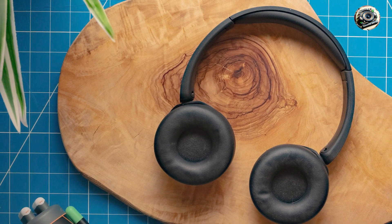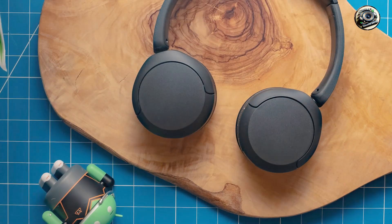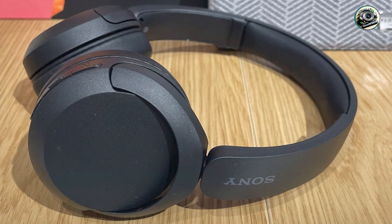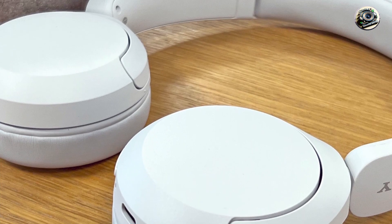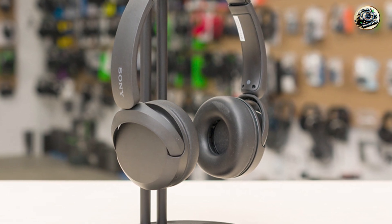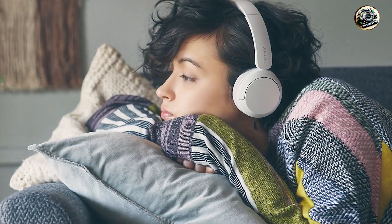Whether you're commuting, working, or just relaxing at home, the Sony WH-CH520 headphones deliver immersive sound quality that brings your music to life. Its comfortable design and adjustable headband make them perfect for extended wear, while intuitive controls allow you to easily control music playback and answer calls. Setting up is a breeze thanks to simple Bluetooth pairing, and with customizable EQ settings you can tailor the sound to your preferences for crystal clear quality.